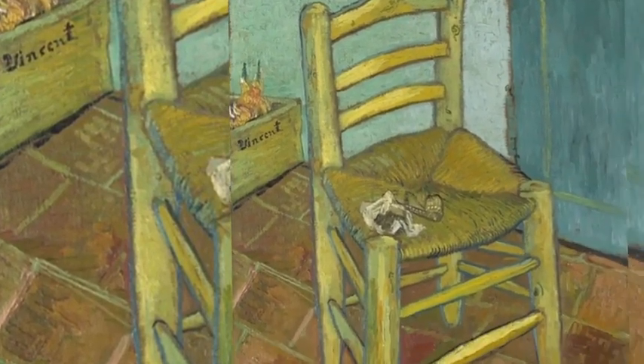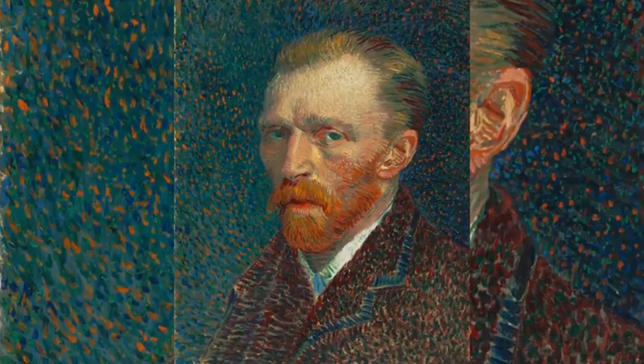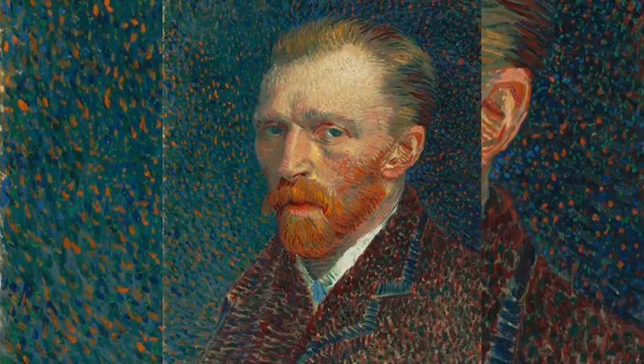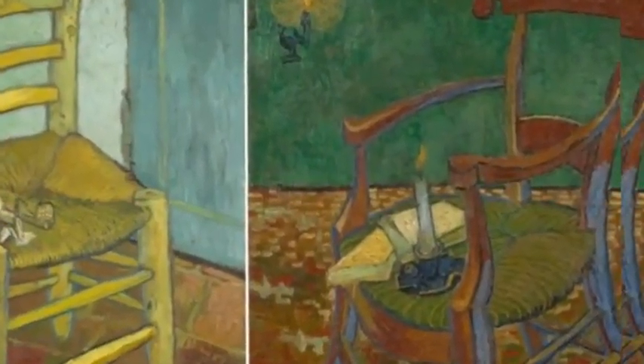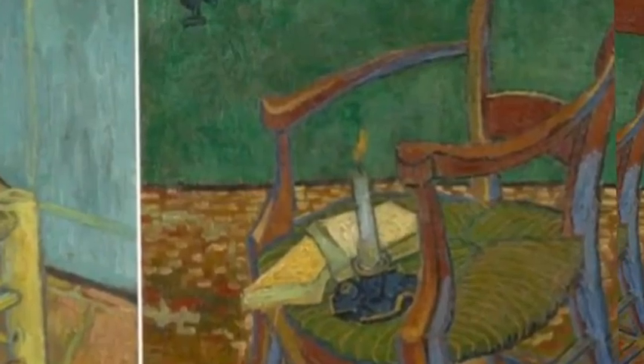Van Gogh's Chair is a product of the artist's tumultuous time spent with fellow painter Paul Gauguin. Both this work and its pendant piece, Paul Gauguin's Armchair, are painted in complementary colors — blue and orange for Van Gogh, red and green for Gauguin. The two paintings were painted before Van Gogh cut off his ear but continued to be refined after he was hospitalized.